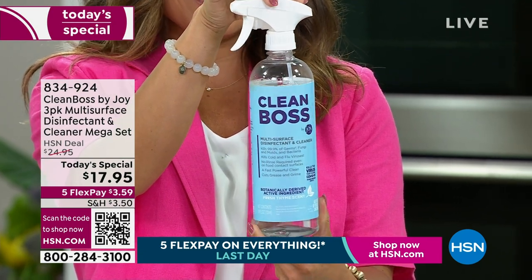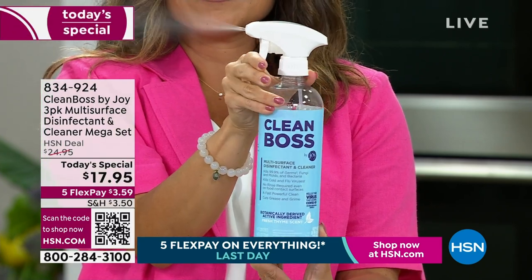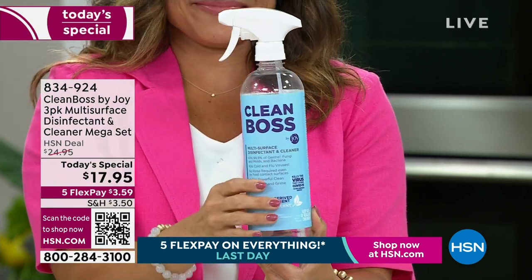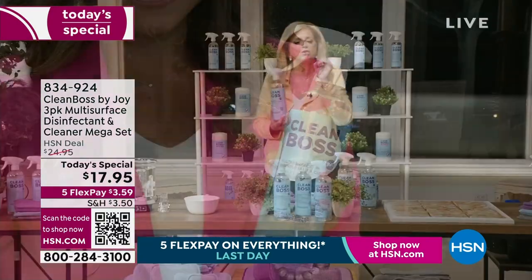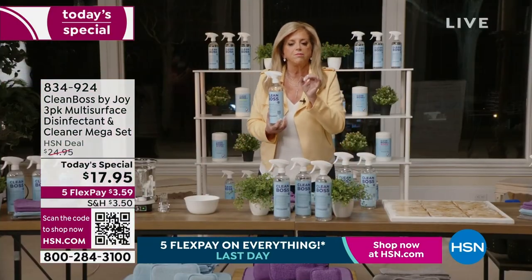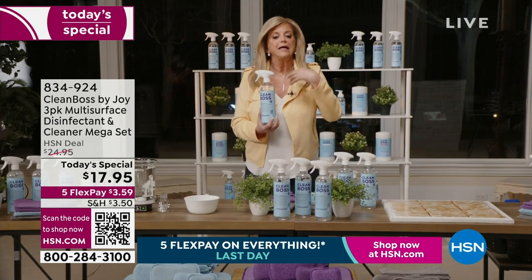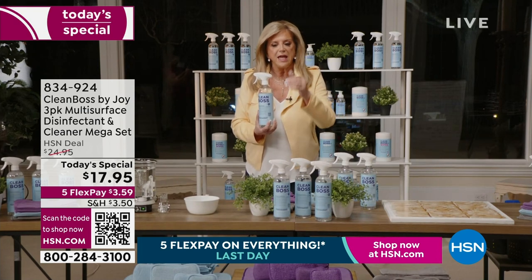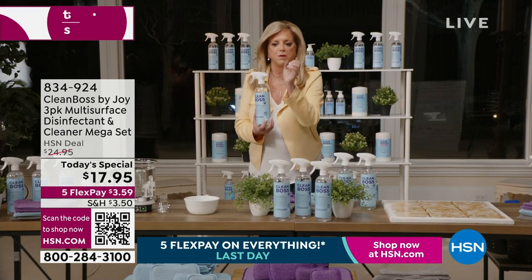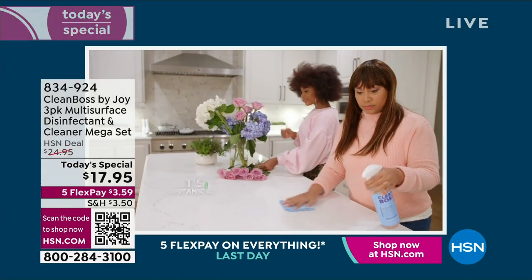It's also NSF listed. So restaurants can use it to clean tables. It kills 99.9% of germs, fungus, molds, bacteria. It kills the cold and flu viruses. It eliminates odors. It's great on glass, great on mirrors. It kills norovirus — we were just reading an article, it's gone up like crazy.